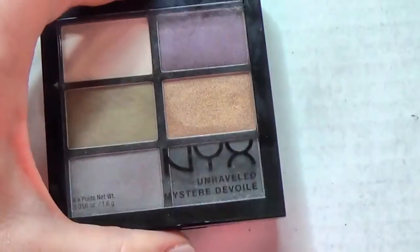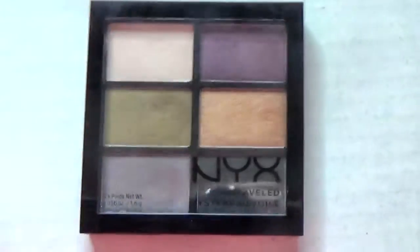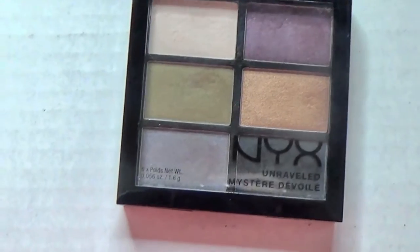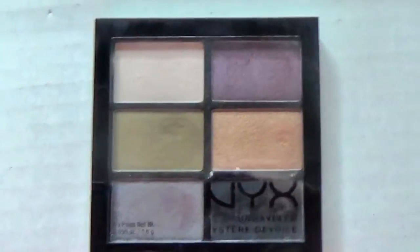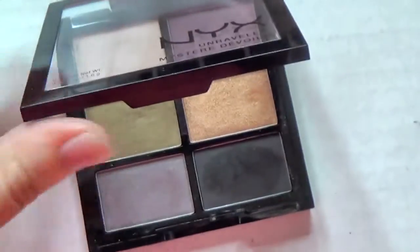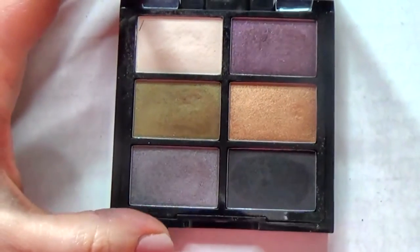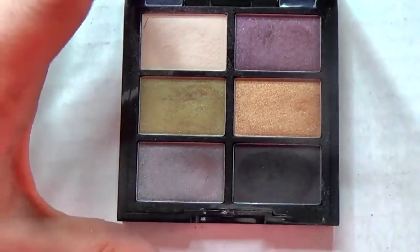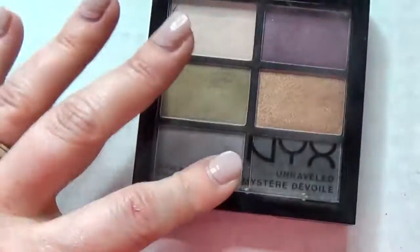This is a gorgeous one - I'm not sure if it's still available but I'll let you know down below. This is the Unraveled palette from a holiday set. I did a full review on it and if it's still available I'll link that review. It's really gorgeous.